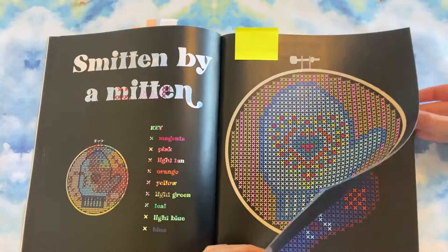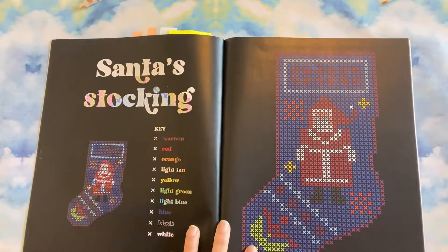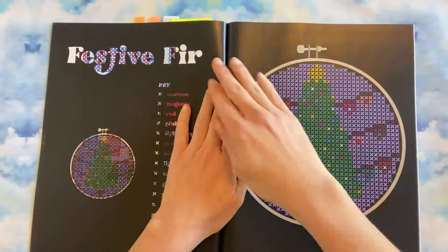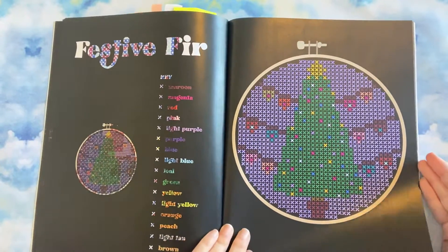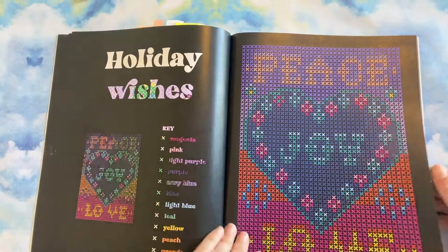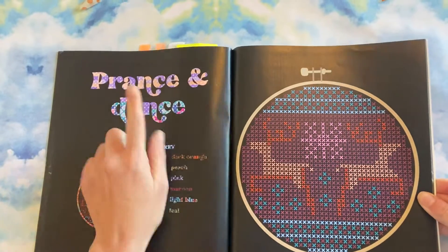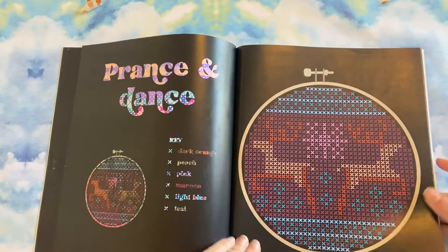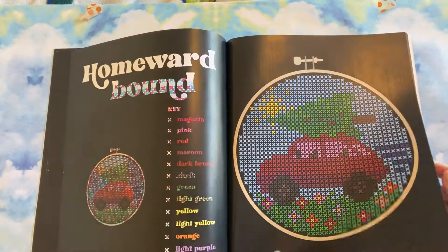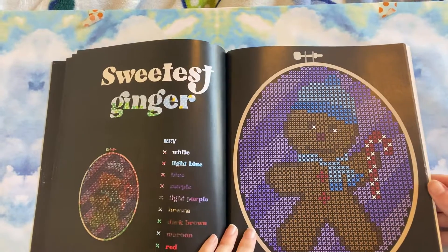This one was so fun. This is the first completed cross stitch style book that I've got. The ones I did this month will be re-shown. They have little names. Some of them are full pages, some of them are just circular. I definitely enjoy doing these pages.